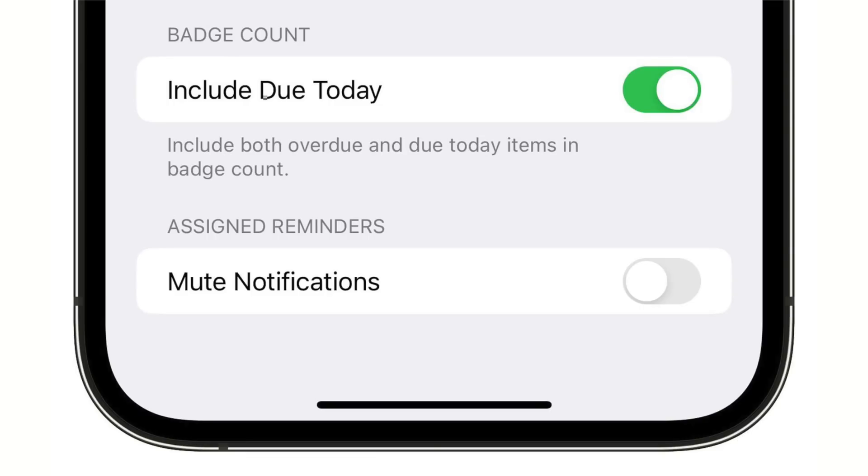For the Reminders app, there's a new Include Due Today option in Settings. It's designed to include both overdue and due today items in the batch count, rather than just due today items.